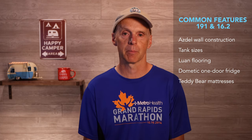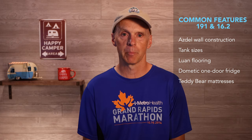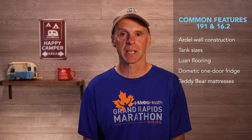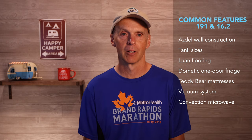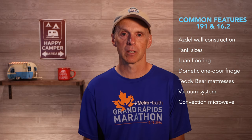Fifth, Teddy Bear mattresses. It looks like with later models, both carry the same type of mattress. However, be aware of bed length, which we will discuss shortly. Sixth, both units have an internal vacuum system. Seventh, both units also have a convection microwave oven — we have a detailed video on how to use the convection microwave on the channel. Eighth, both trailers have a large front window. And ninth, both are wired for solar.